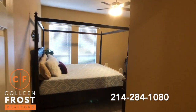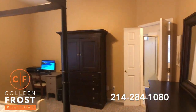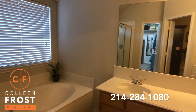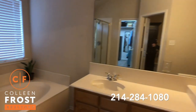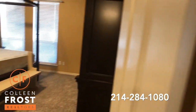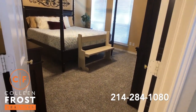And here we have our master retreat, and then our master bath area. Separate garden tub and shower. What's important to realize is we have all-new carpet in the master bedroom, closet, and two of the bedrooms.